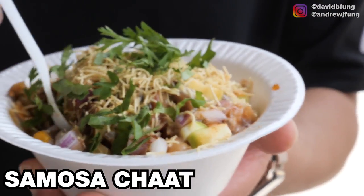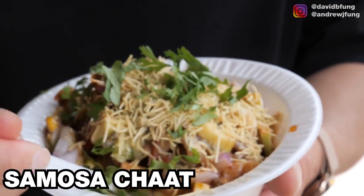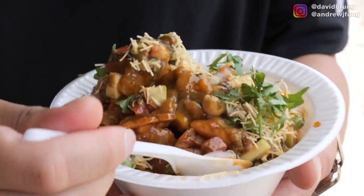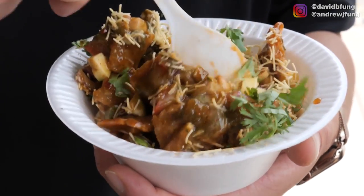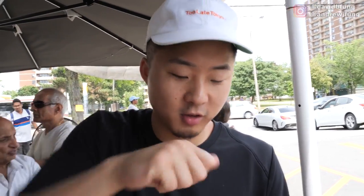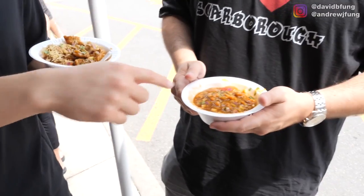Here we got the samosa chaat. This is like a bust-down samosa right here. Samosa is probably one of the most popular Indian foods that everybody knows. It's like a samosa cereal bowl — you broke it up, crumbled it, and poured sauce on it. Similar to that, except — oh, it's spicy.